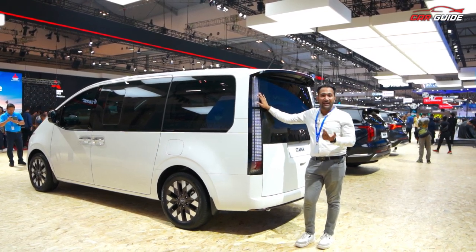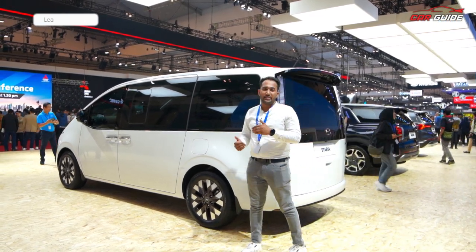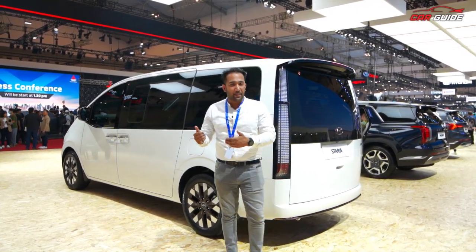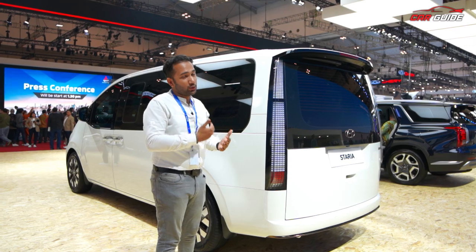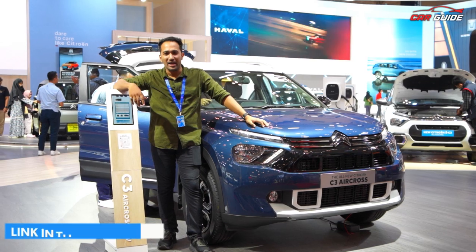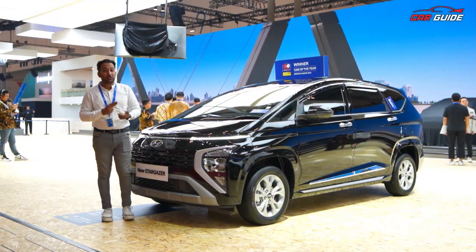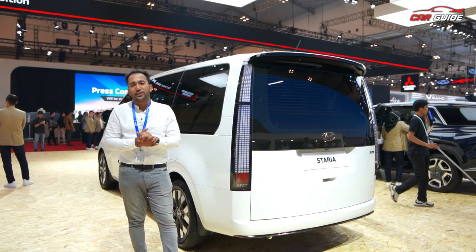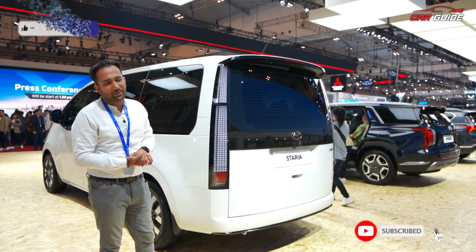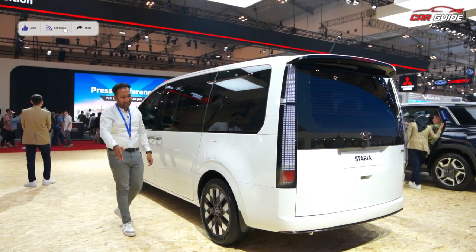What do you think about Stariya? If it launches, it will do well when Indian buying capacity is stronger. Let us know your thoughts. Also check out our coverage of Hyundai, Honda, Toyota, MG, Kia, and Maruti Suzuki's latest cars — all links are in the description. Subscribe and follow us for exclusive videos. See you in the next video. Until then, drive safe, take care. Bye!